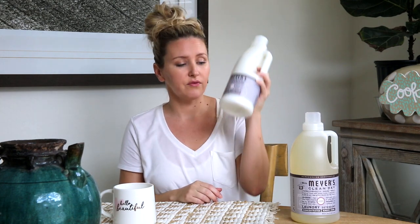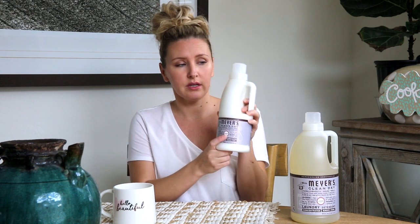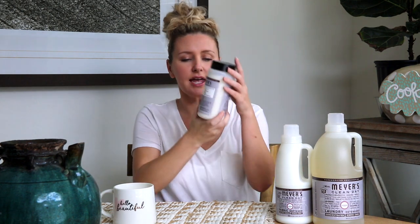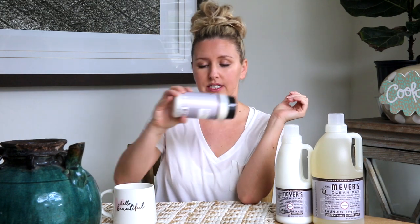Along with the Mrs. Meyer's Clean Day Fabric Softener, also in the lavender scent. I absolutely love the scent boosters — the scent booster crystals. I just kind of sprinkle these on top of basically every single load, and again, in the lavender scent because it's yummy.